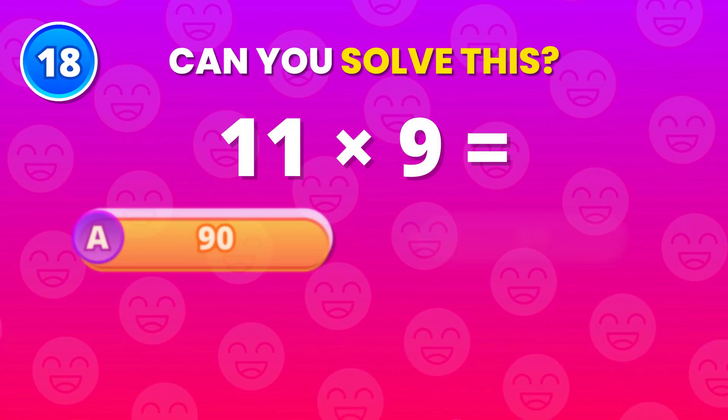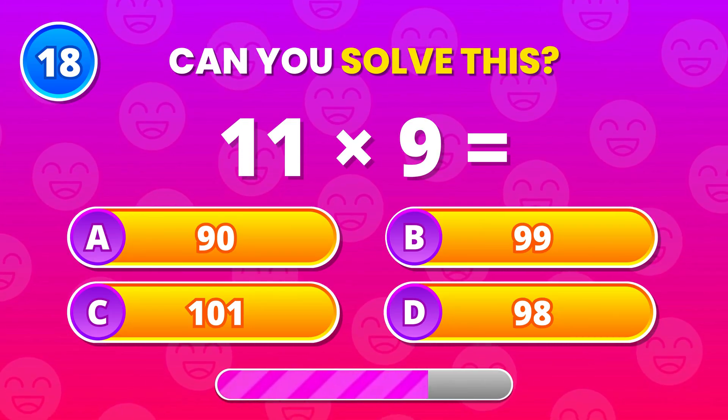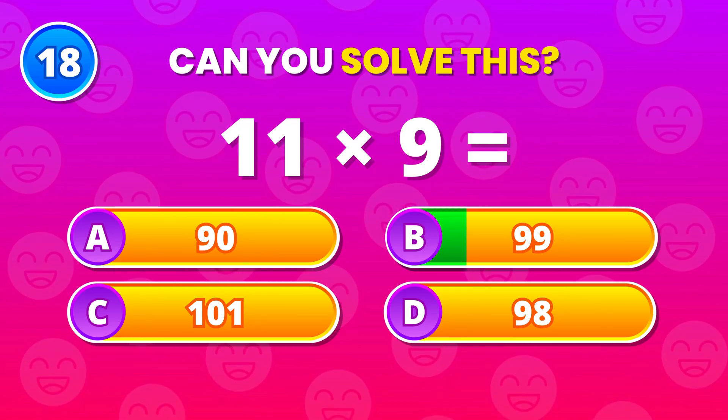Quick recall now. 11 times 9. 99 is the answer. No hesitation needed.